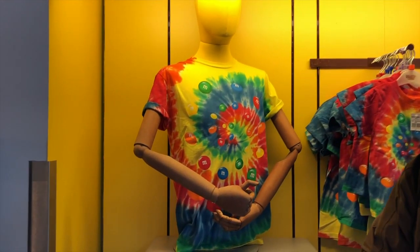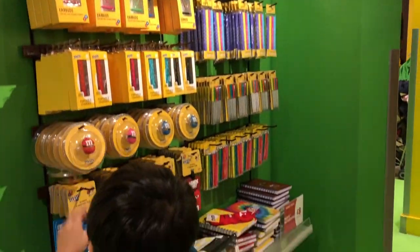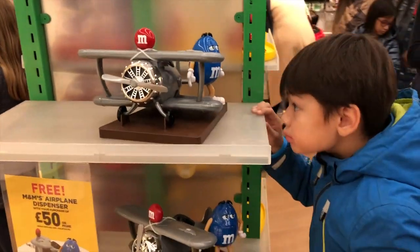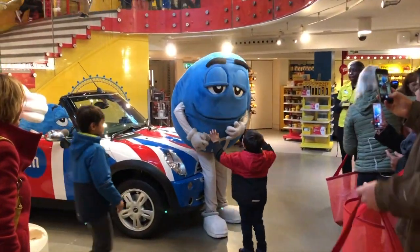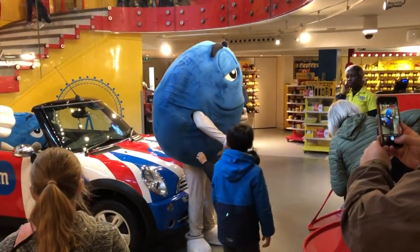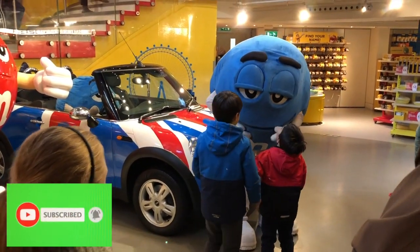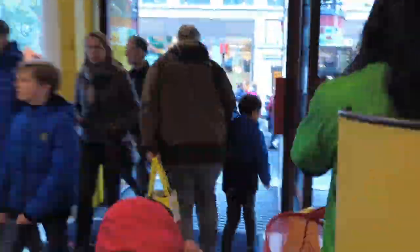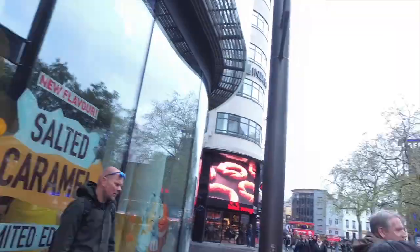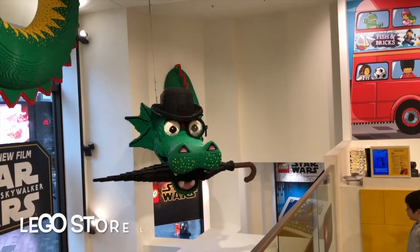That was quite interesting, wasn't it? Anyway, to continue — you can clearly see that there's just so much to do and possibly to buy here in M&M World. We actually got a few souvenirs and some candy dispensers for the kids. After a long wait at the cash register, we headed across the street to the Lego store.